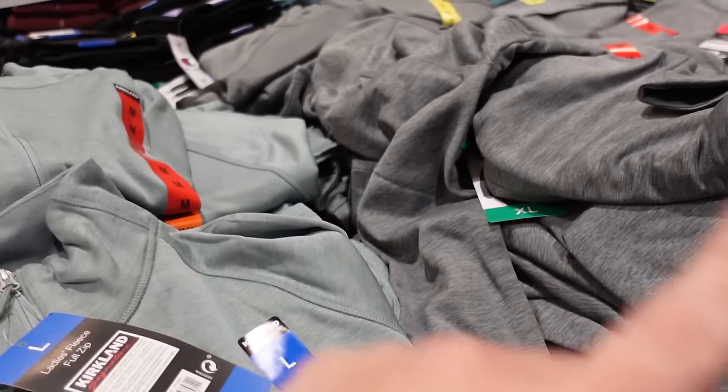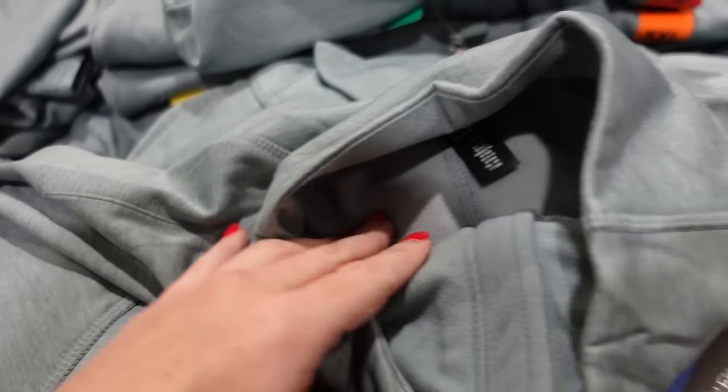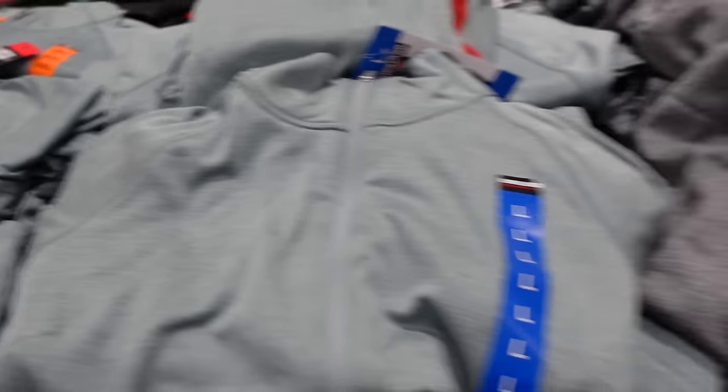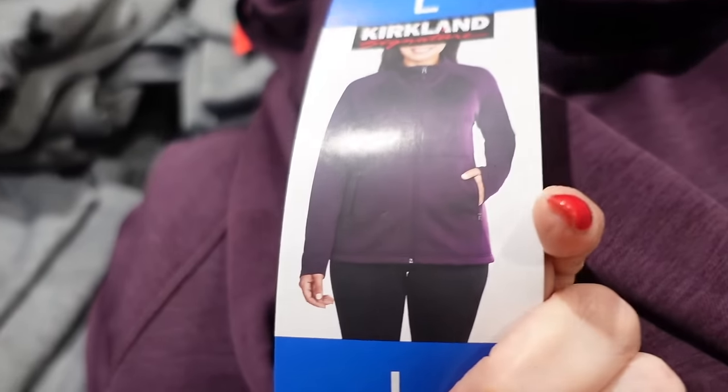Some new colors from Kirkland — these are mock neck when zipped up, fleece lined with seam detailing, zippered pockets, and scoop in the middle for coverage. Comes in green, beige, and gray, and I feel like the purple is new. They're $19.99.